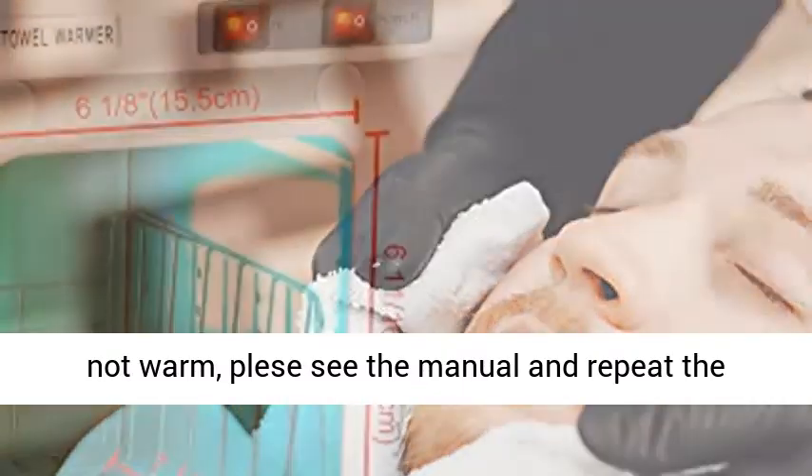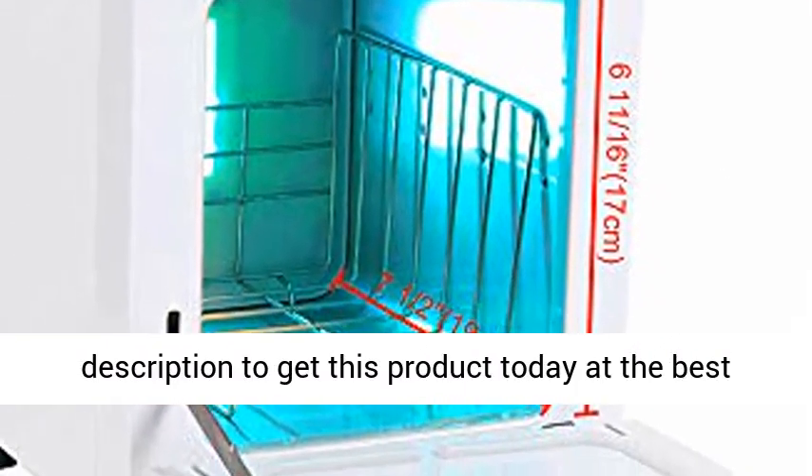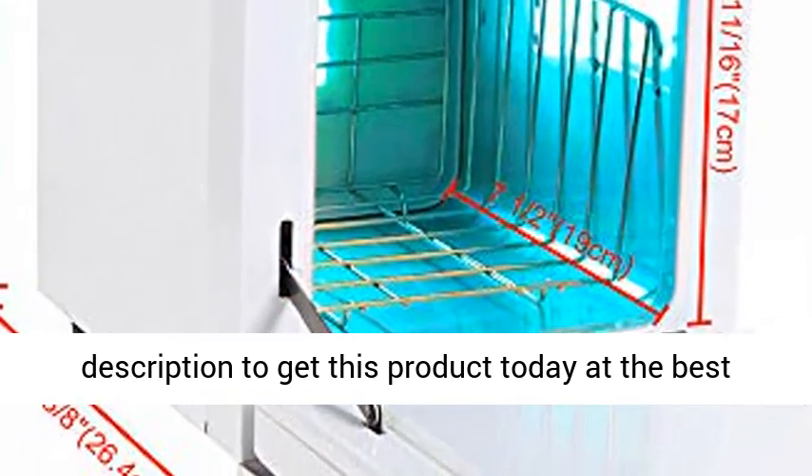If you feel it does not warm, please see the manual and repeat the operation cycle. Click the link in the description to get this product today at the best price.